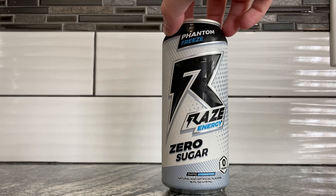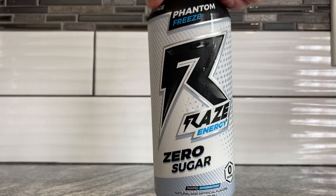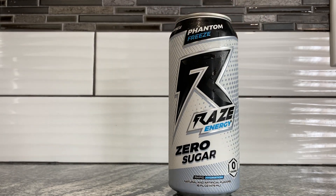It's past Halloween at this point, so there's not really phantoms around unless you're talking about the Philadelphia Phantoms hockey team — do they even still play? I don't know, I don't like hockey. Freeze though — Mr. Freeze — it's pretty cold out, dipped into the 40s Fahrenheit. It's part of those older cans like the strawberry colada and watermelon frost, which were also a similar color to this.